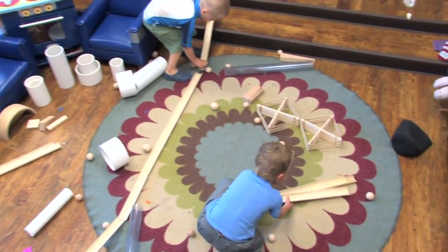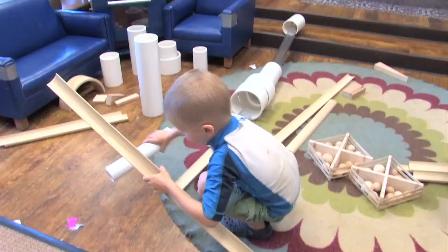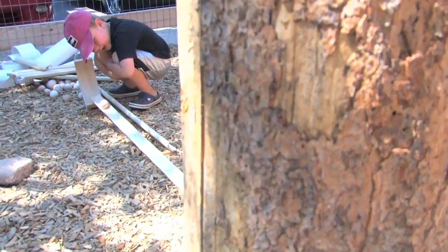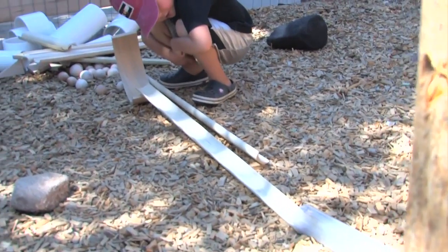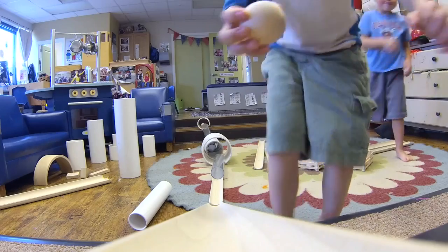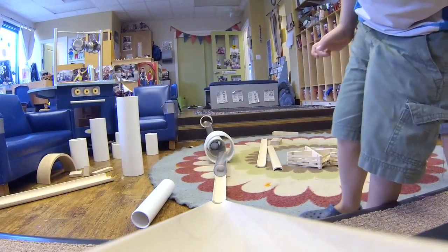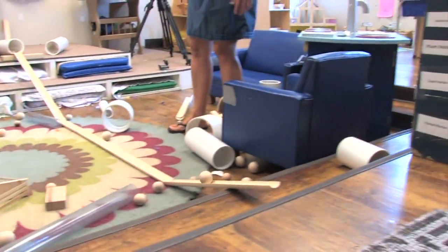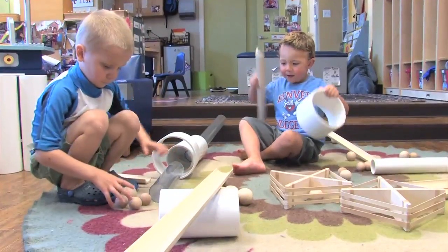When children are working with ramps they are truly engineers. They consider pitch, slope, velocity. They may not be able to use those terms, but as teachers and as parents we know that those are the skills and the concepts that they're working on. We find that when children use discovery ramps they work together.